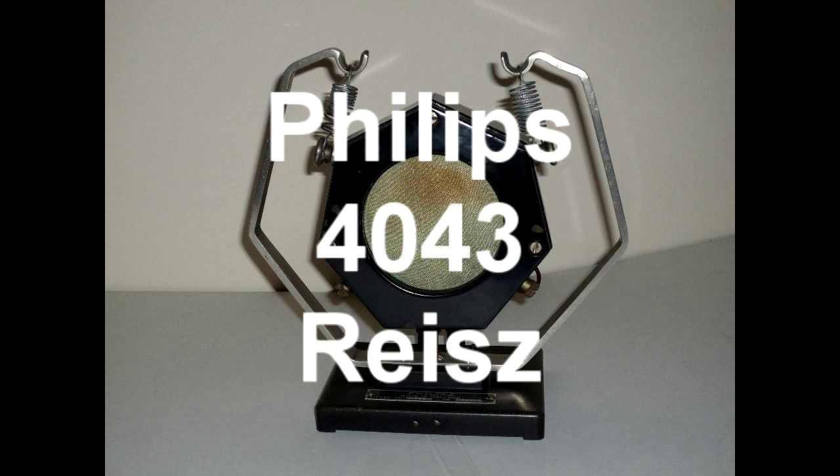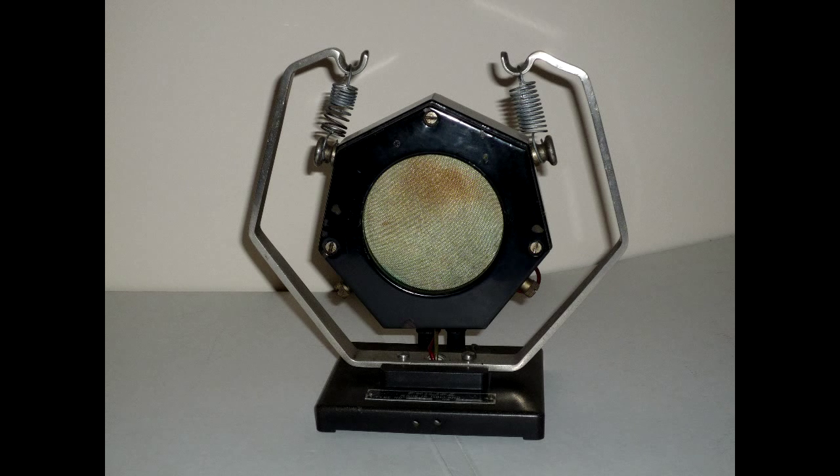The Reese microphone became very popular with the home builder because of their simplicity, and many examples still exist today. Another popular Reese microphone used in Australia was the Philips 4043. This track is recorded on the one pictured.